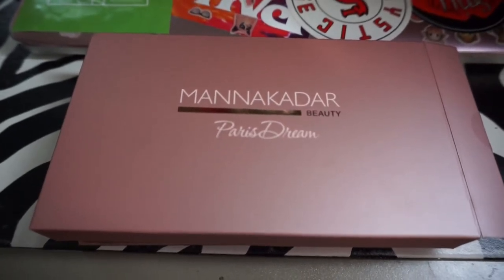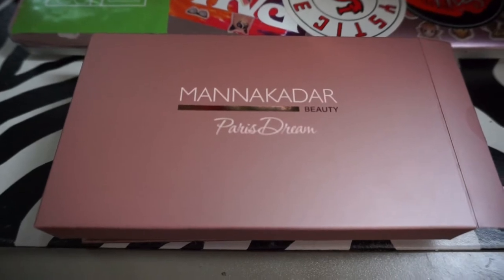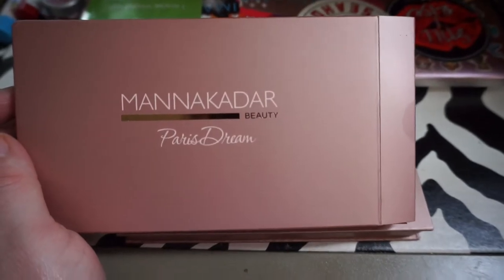Hello loves, I hope everybody's doing well. I just wanted to show this new palette. I ended up getting this from Ipsy — it was an Ipsy deal, but Manicadar does sell it on their website. I just haven't seen anything about it, so I wanted to show it. It is the Peristream palette.